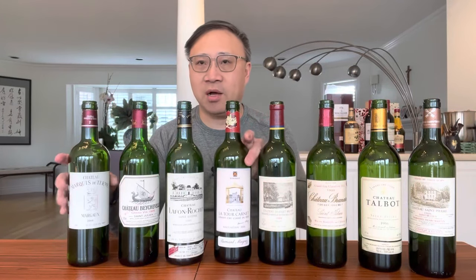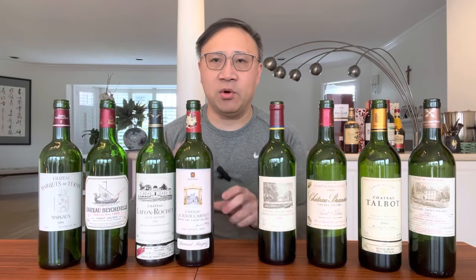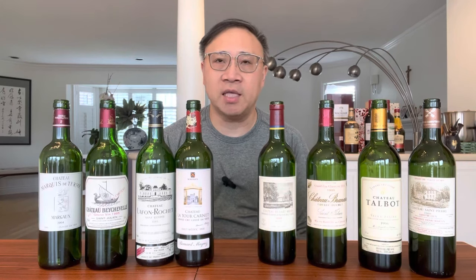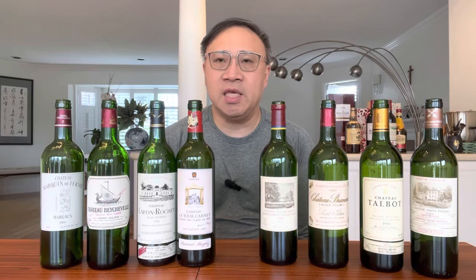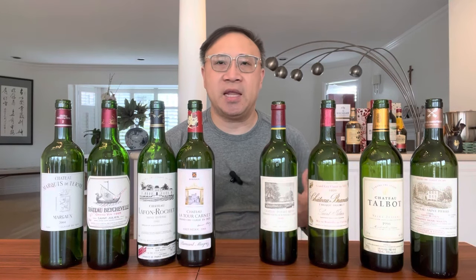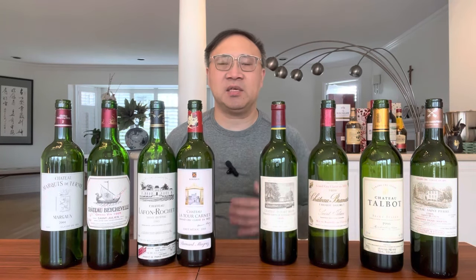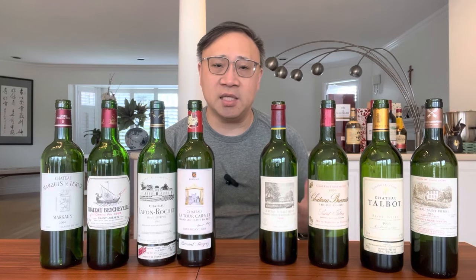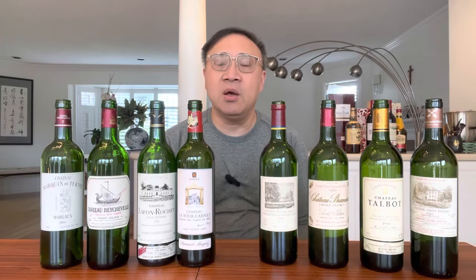Hello everyone, Trophy Wine Hunter here. Welcome back to my wine channel. This is part of my Bordeaux Basics series — my next video on the fourth growth wines of the 1855 classification system. There are only 10 fourth growth wines, and as a group they provide fairly decent value. They're not really expensive, so if you're exploring Bordeaux wines, this is a good place to start.